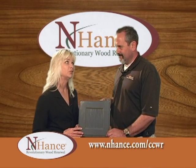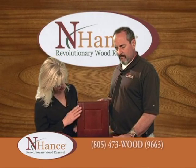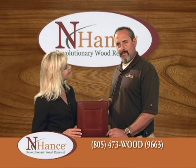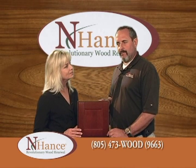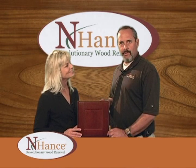This one's called Acorn. These are just examples of the colors we do, but we can mix and match any color we have. If you're interested in getting a free estimate, you can give me a call or check out my website.